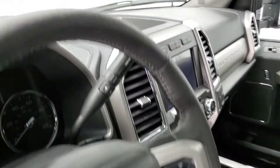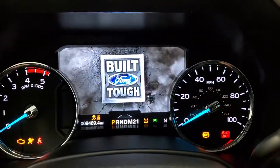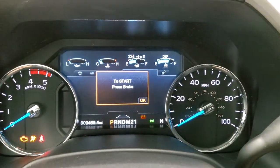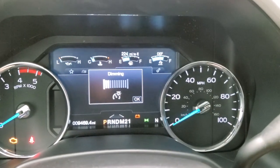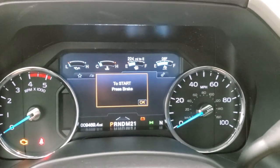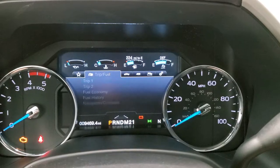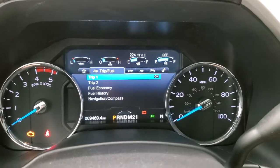We'll hop inside and take a look at the ignition and the radio. Turning the lights on and dimming them down so you can see the instrument cluster better — this truck has 9,469 miles. You get your off-road status, trailer tow information, trip data, and all that on here. The instrument cluster is very nice and clean.